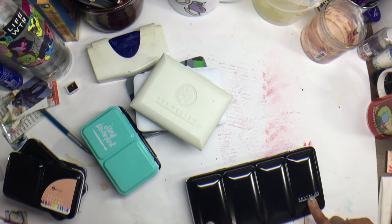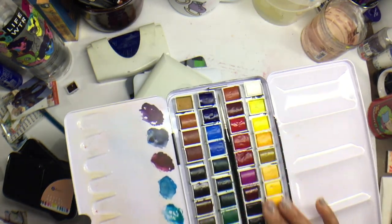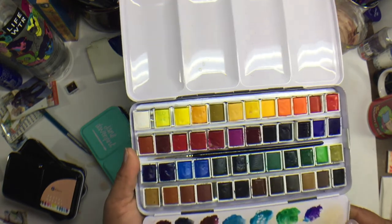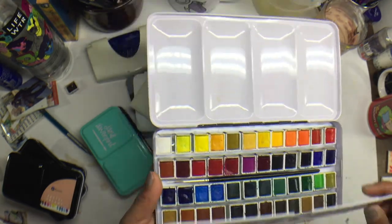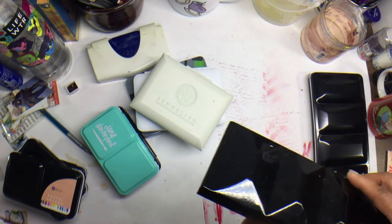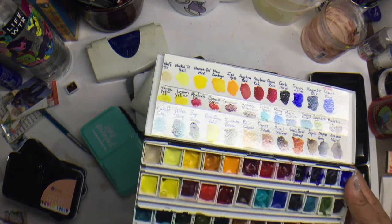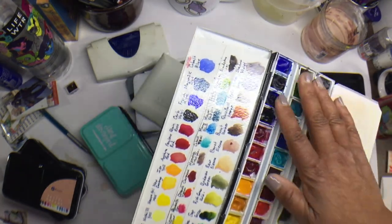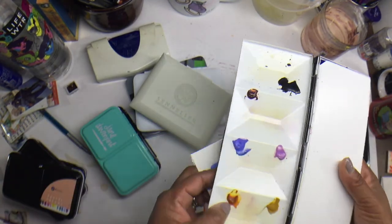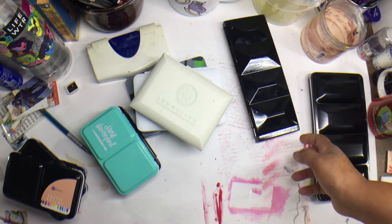This Sennelier 48 half-pan set usually stays in my studio, and I use it often — maybe not as much as I should. I've got an old Daniel Smith travel tin palette — I don't even know if they still sell these — filled with all my Daniel Smith paints, including some of their newer 2017 colors I put out in the lid. I like to pull that one out and play with it often.